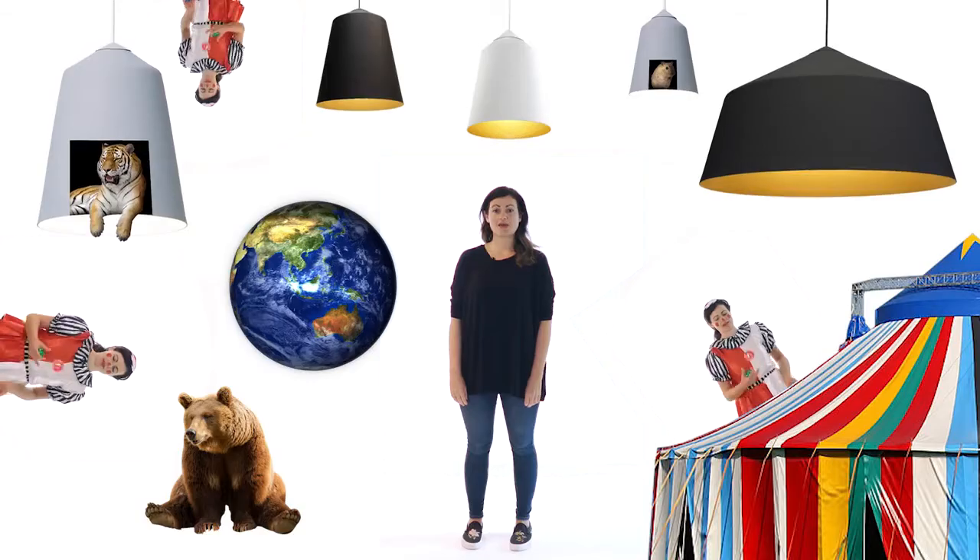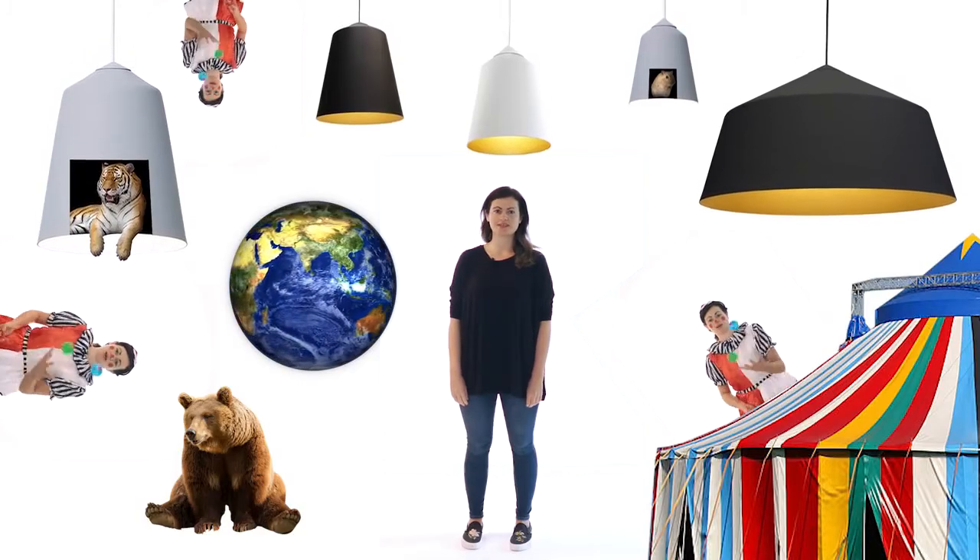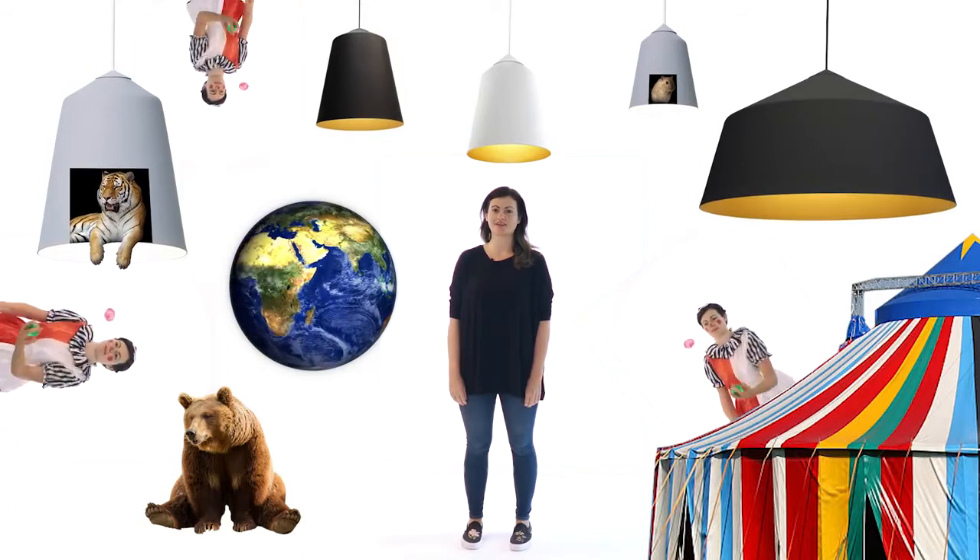Circus has graced hospitality and residential projects across the world, making it a top seller from the Innermost collection. It may be inspired by the Circus, but this pendant range is certainly not clowning around.